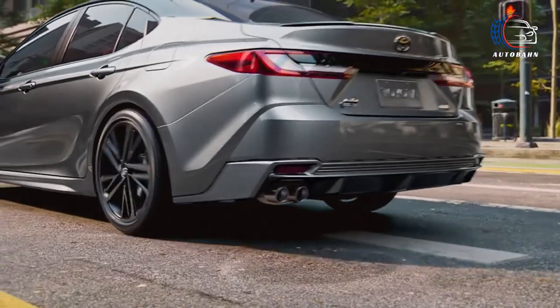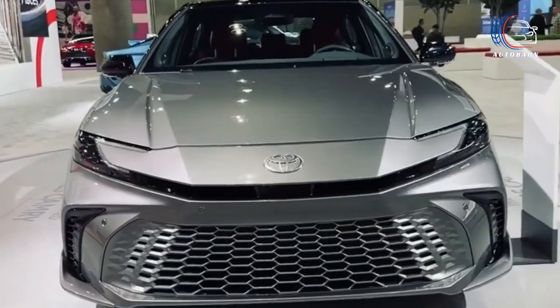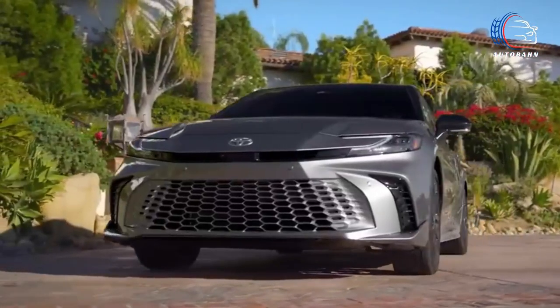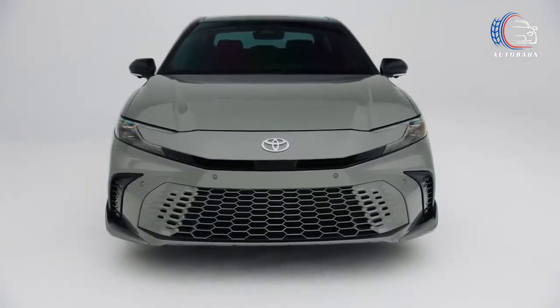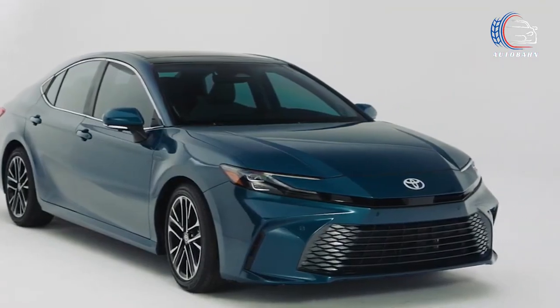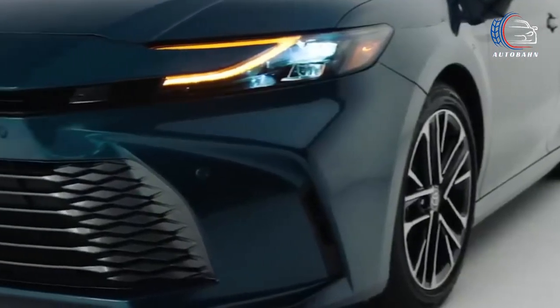Now, the spotlight is on two hybrid options, providing a greener driving experience. Whether you opt for front- or all-wheel drive, the new hybrid-only Camry flexes its muscles with an impressive 232 horsepower. Toyota has yet to spill all the details, but there's tantalizing speculation about the possibility of a more robust plug-in hybrid Camry Prime this time around. Stay tuned for updates on what could be an electrifying addition to the Camry family.